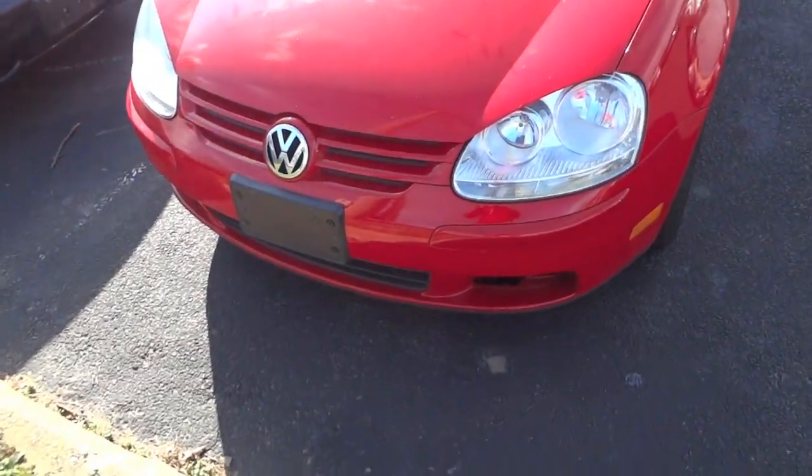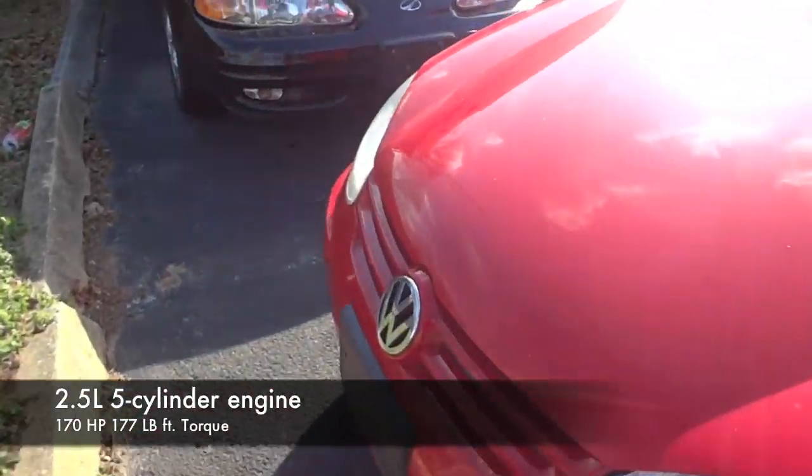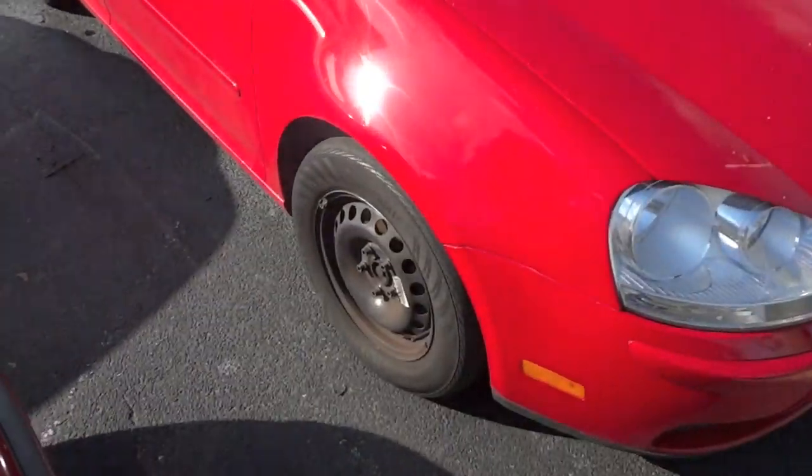2008 Volkswagen Rabbit 2.5 — my favorite red collar on these, turn signal indicators. This is a base model and you still get the Volkswagen logo in the headlamps. It is missing a hubcap. Turn signal indicating mirrors.